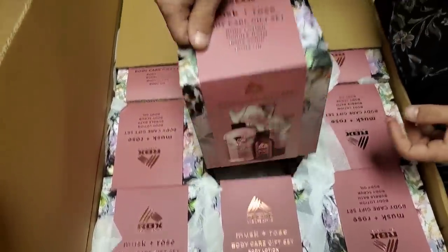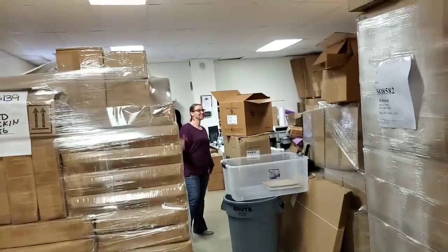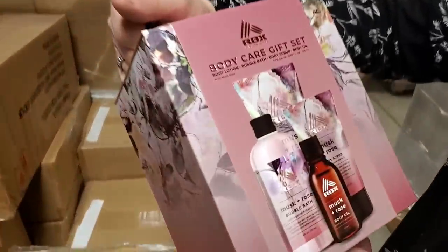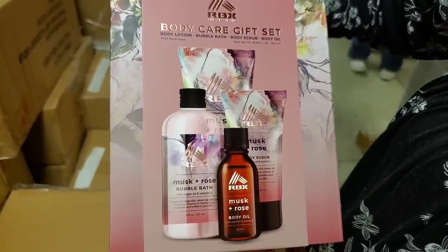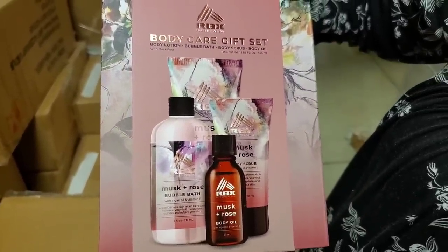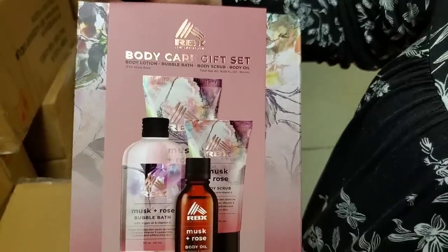Musk and rose body care gift set. Hi Amy, we're filming! She's there. Body lotion, body scrub, body oil — all that fun stuff. Musk rose, the rose of musk, musky rose — muscatine! It was a town near us. Nice little gift sets.